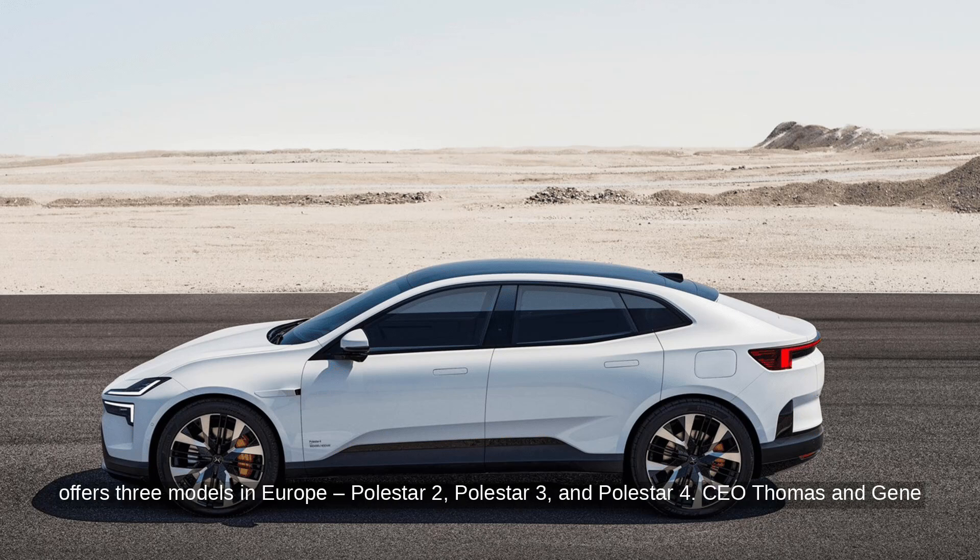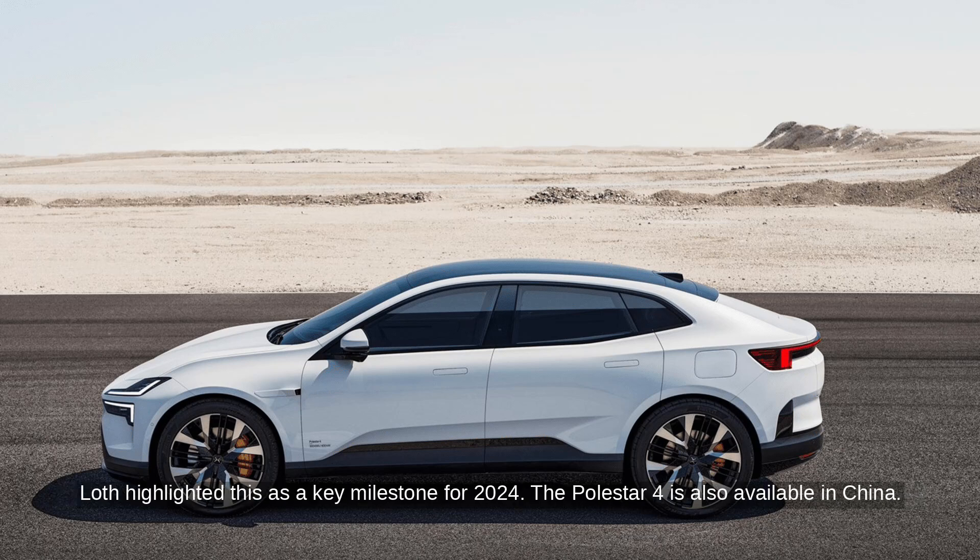Polestar now offers three models in Europe: Polestar 2, Polestar 3, and Polestar 4. CEO Thomas Ingenlath highlighted this as a key milestone for 2024.